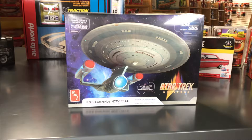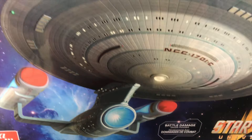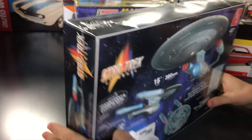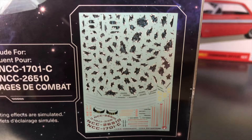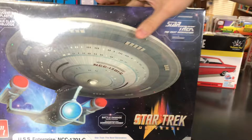Last model kit for this month: the AMT USS Enterprise NCC-1701-C in 1/1400 scale. Injected in translucent and clear plastic so it can be lit. Water slide decals let you build it as the USS Enterprise, the USS Yamaguchi, or with battle damage decals. Builds up to 15 inches long with 47 parts, and includes a dome display base — similar to our other Star Trek and Star Wars spaceship kits.